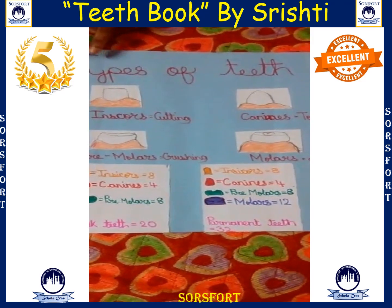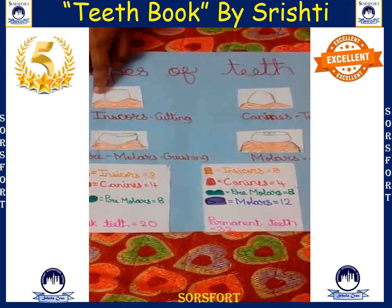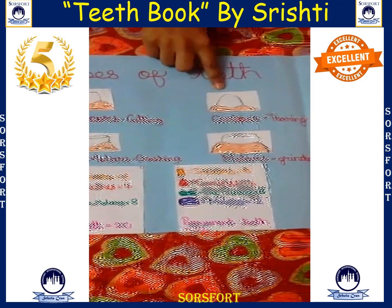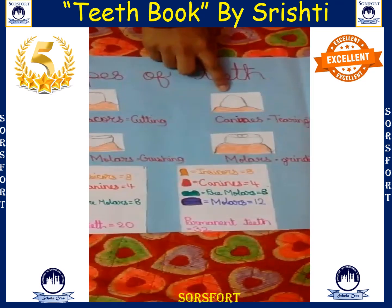Here are the types of teeth. This is the incisor teeth — they are the cutting teeth. This is the canine's teeth — they are the tearing teeth.